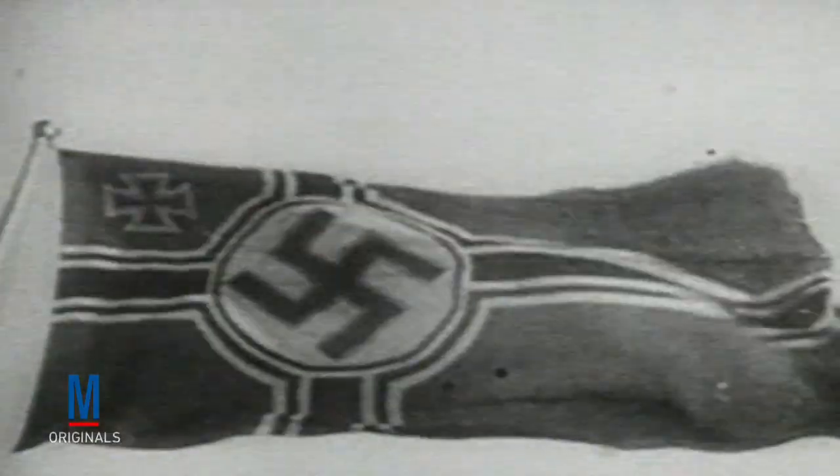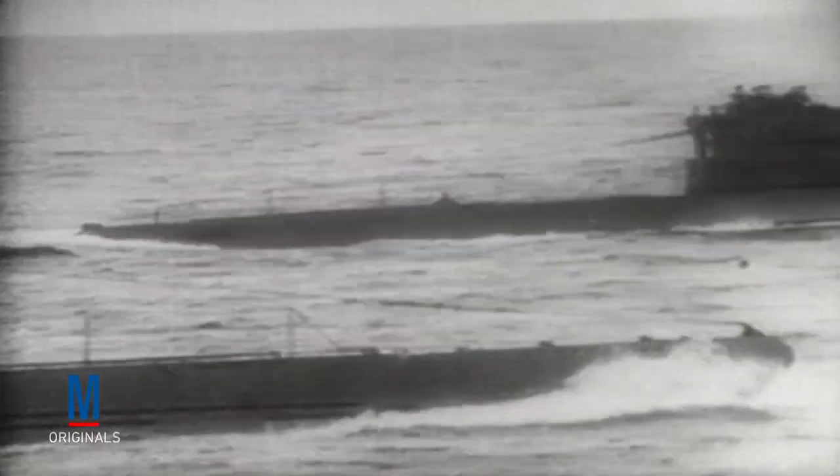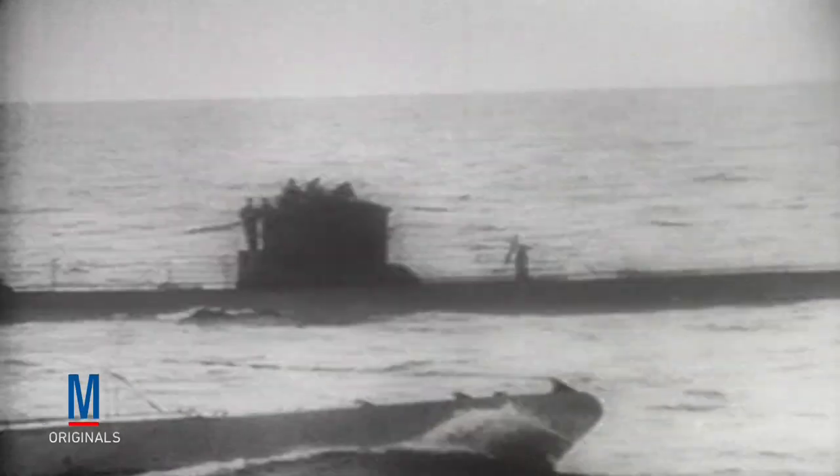During World War II, unrestricted submarine warfare was once again implemented, this time by both the Axis and Allied powers. In the Atlantic, the German Navy pioneered a new submarine warfare tactic by developing highly organized hunting groups known as Wolf Packs. Working together to launch mass-coordinated attacks on Allied convoys, Wolf Packs created chaos and then overwhelmed their opponents.